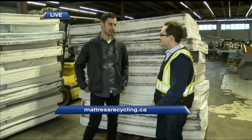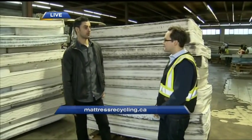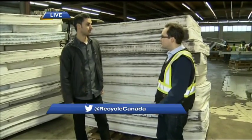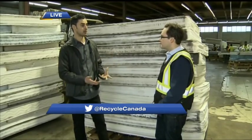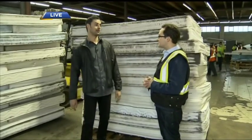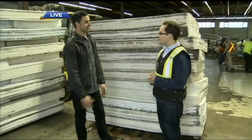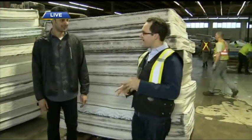We're open every day and here to serve the public. If it's closer, you can go to the Coquitlam Transfer Station and those mattresses will make their way to a recycling facility in Metro Vancouver. We also do couches. Whether you've got 100 mattresses or just one, bring it on down. Come on down if you've got to get rid of an old mattress.